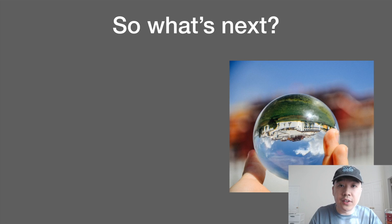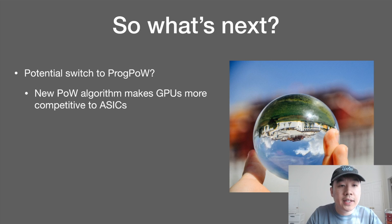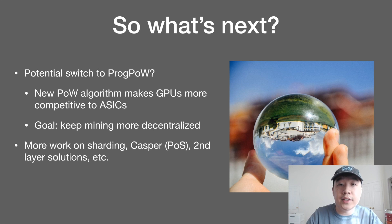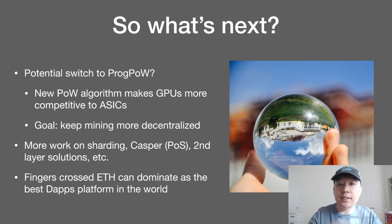What's next for Ethereum after Constantinople? There's a potential switch to ProgPow, a new proof of work algorithm swirling around the developer community which aims to make GPUs more competitive to ASICs, with the ultimate goal of keeping mining more decentralized. They'll also be doing constant work on sharding, Casper — the proof of stake algorithm for Ethereum — and second layer solutions like Plasma, with the hope that Ethereum will dominate as the best dApps platform in the world.